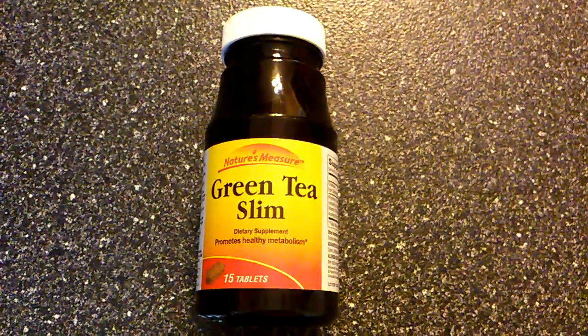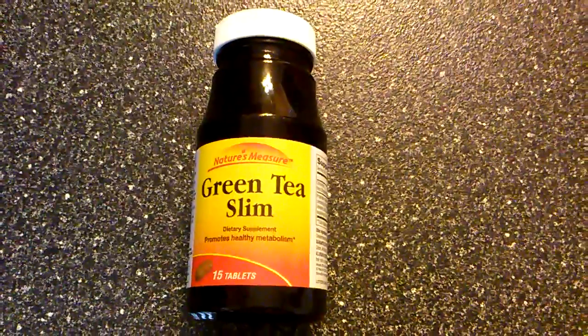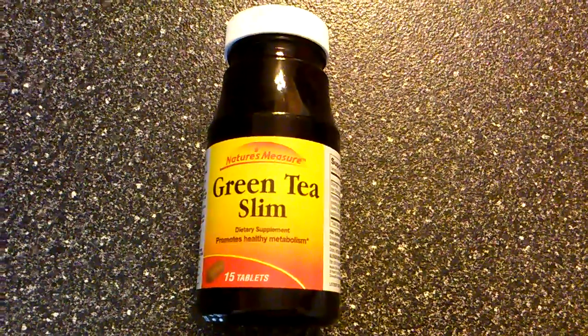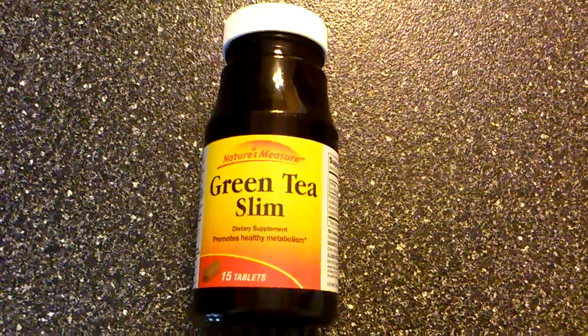Hi everyone, I wanted to get your advice on this product that I purchased at Dollar Tree. It's a green tea slim, it's a dietary supplement, and the brand is Nature's Measure. It says it promotes healthy metabolism, and there's 15 tablets.